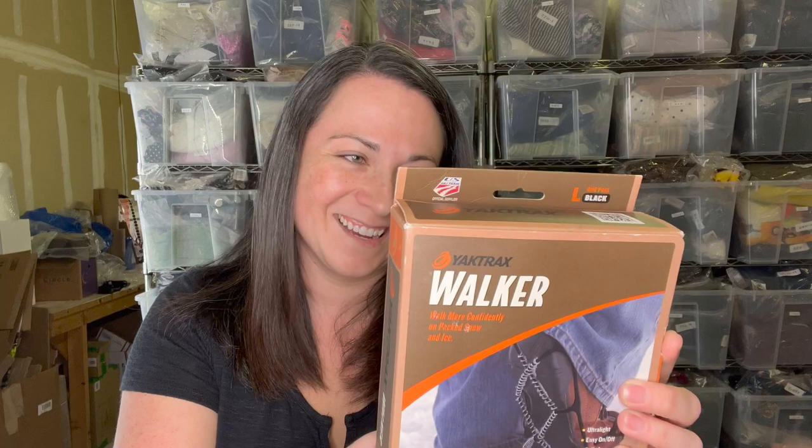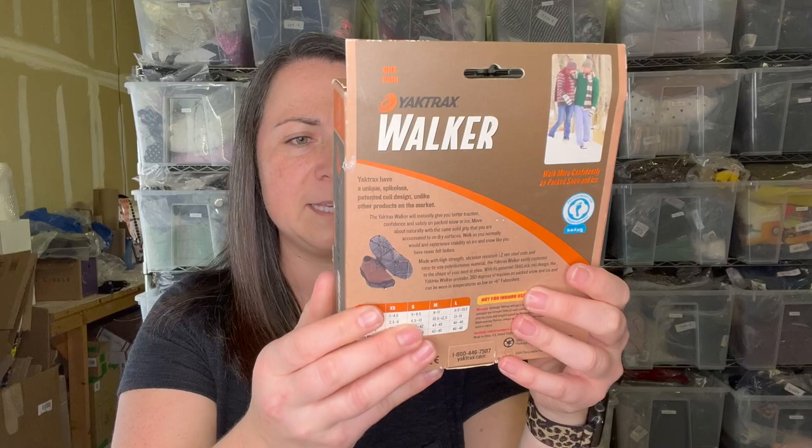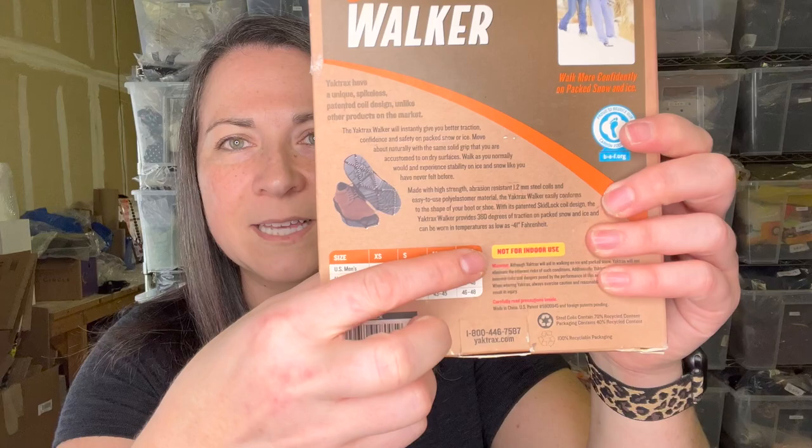Next item I did not comp — I just blindly bought it because it was new in the package, and I thought 'tis the season.' These are YakTrax — they go on the bottom of your shoes so you can walk on ice or snow. They're new in the box, so I wasn't not gonna grab them. I don't even know how much they sell for, but the package says 'not for indoor use.'